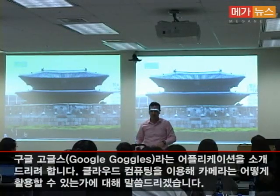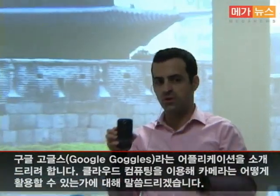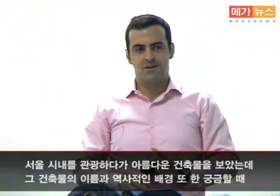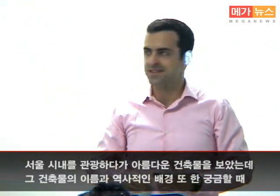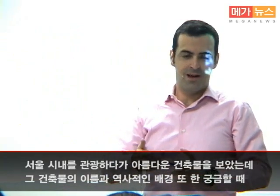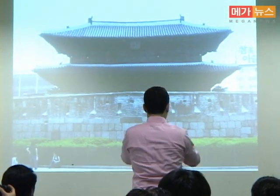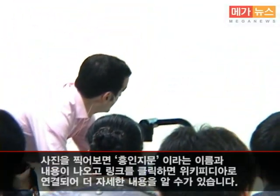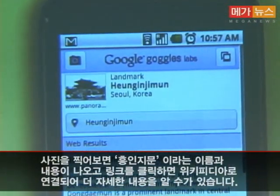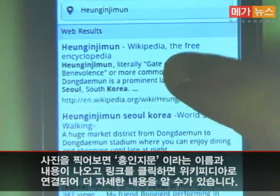Now I want to talk about another capability — the camera — and what we can do with an application called Google Goggles. Say I'm walking around Seoul here in Korea and I see a beautiful building. I'd like to know not only which building it is, but learn about its history as well. I took a picture and Google recognized it. I can click to get more information from Wikipedia.